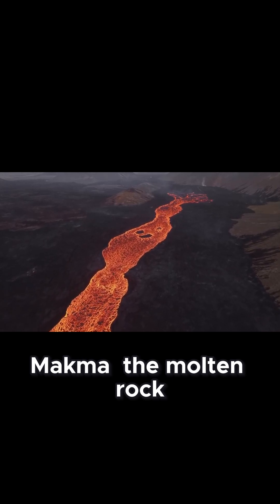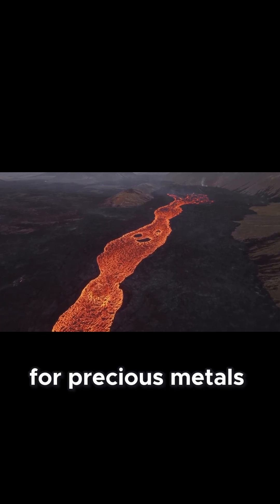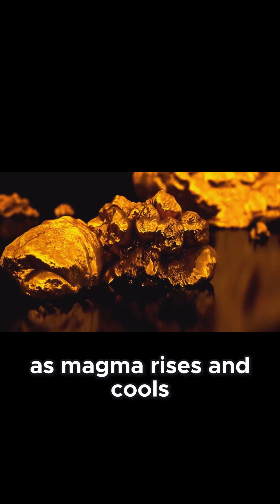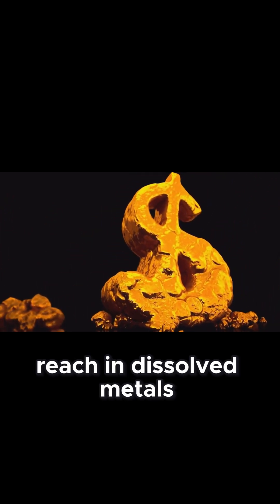Magma, the molten rock beneath the earth's surface, is a breeding ground for precious metals, including gold. As magma rises and cools, it releases magmatic fluids rich in dissolved metals.